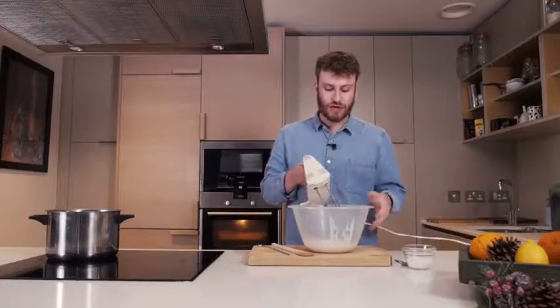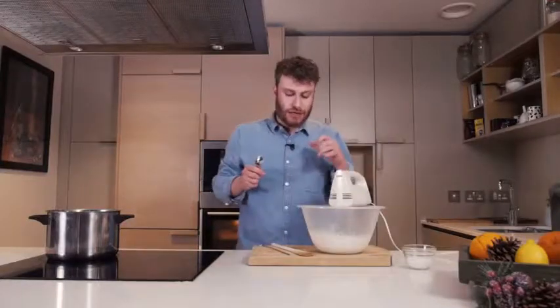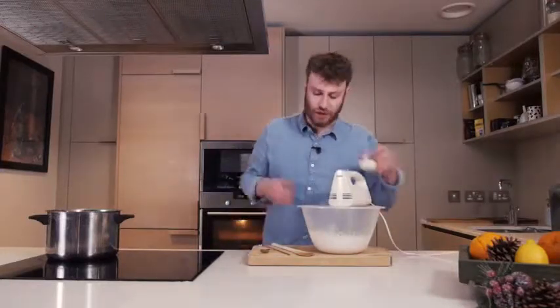I'm going to start off nice and slowly and then speed up as we go until we've got a consistency almost just like whipped cream. Now coconut is naturally a little bit sweet, so you want to give it a quick taste first just to see how much sugar you want to add in.